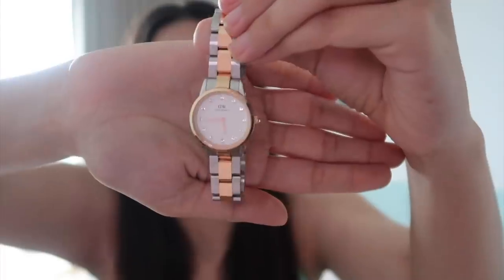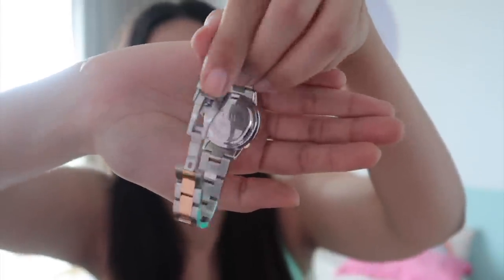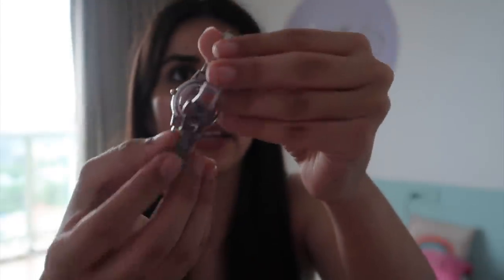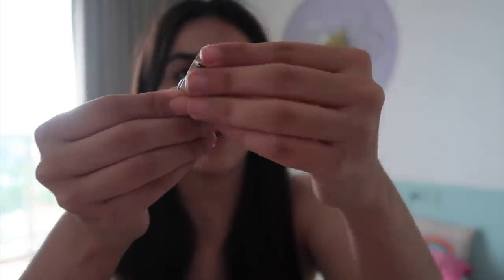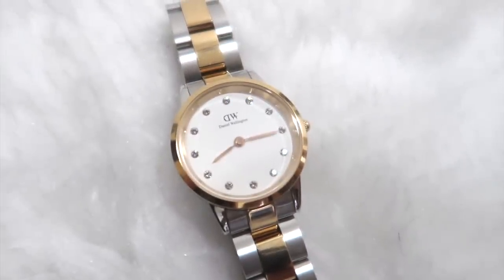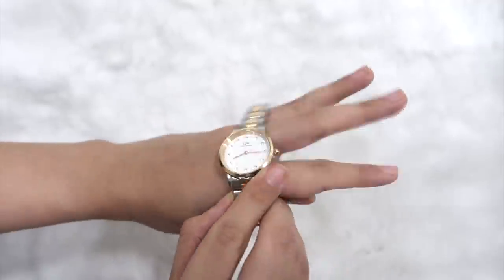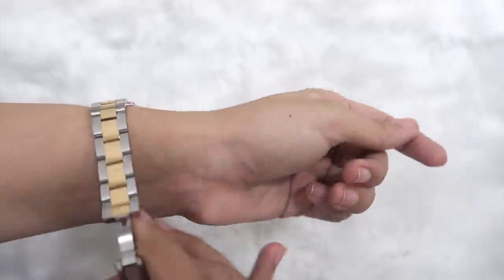Daniel Wellington have just launched their Iconic Lumine watch. This is the watch and this is the closure — it's a double link closure, completely open with one link below and one above. Where there are numbers, there are Swarovski crystals, which is what makes it the perfect ultimate accessory. Daniel Wellington are already known for their quality.